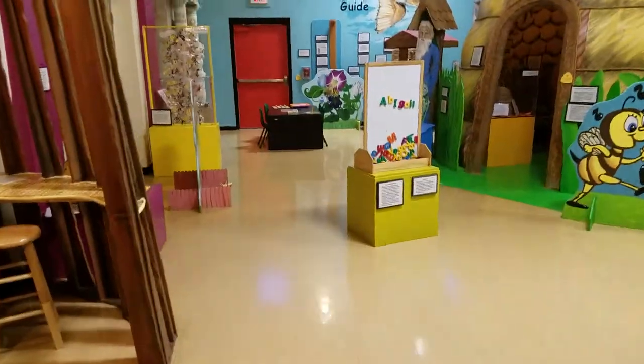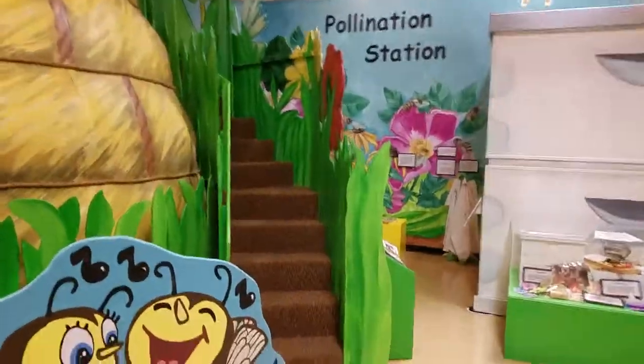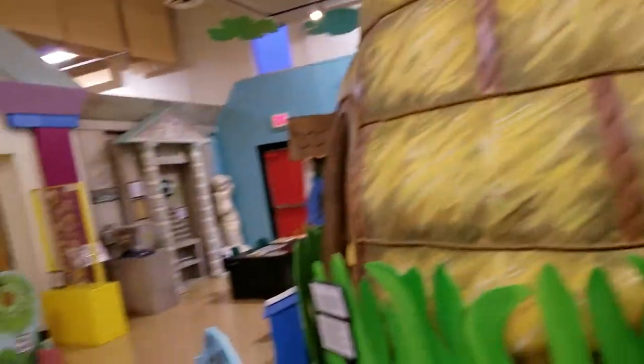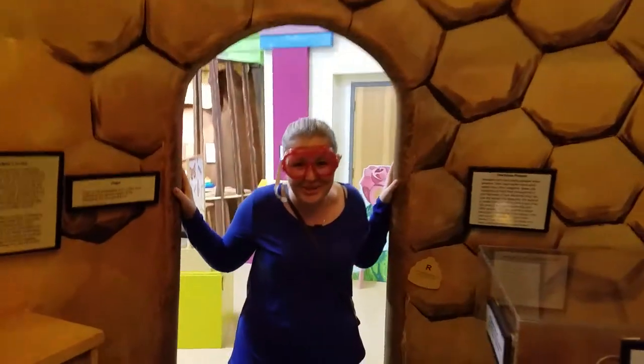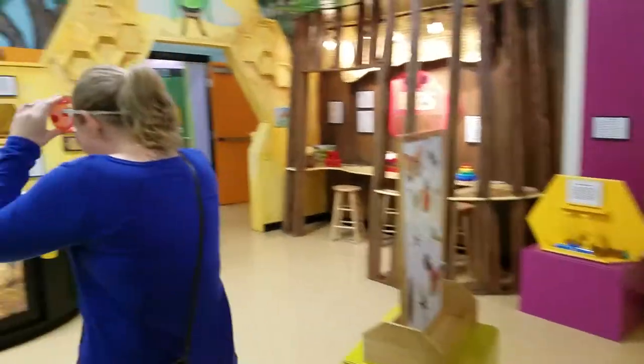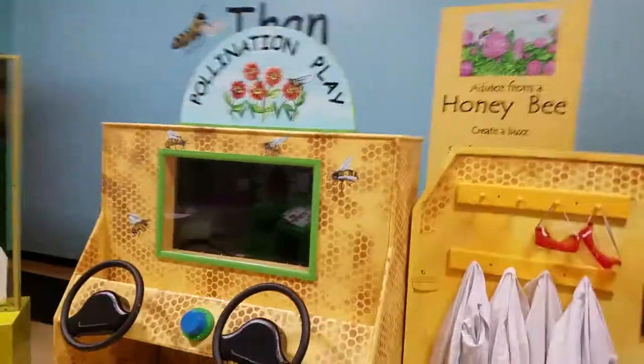Look at that beehive — you can go inside, you can play, you can climb up top. There's a little area where you can hang out up top. You can go inside the beehive; they've got some educational videos playing about bees and it's really cool in here. And that's about it — there's plenty more cool stuff here at the Discovery Center. Thanks for watching, hope you come visit. Bye!